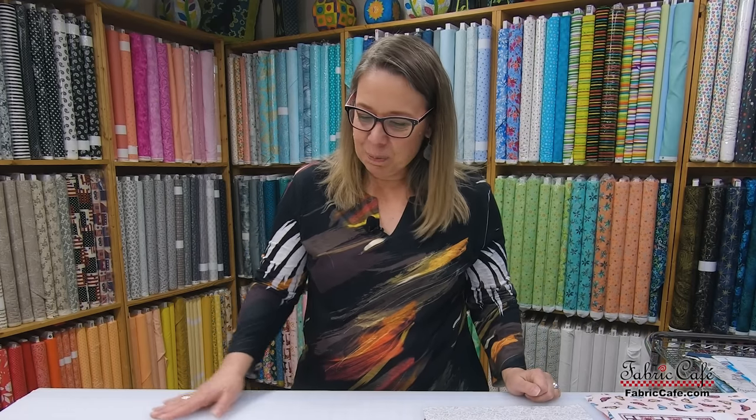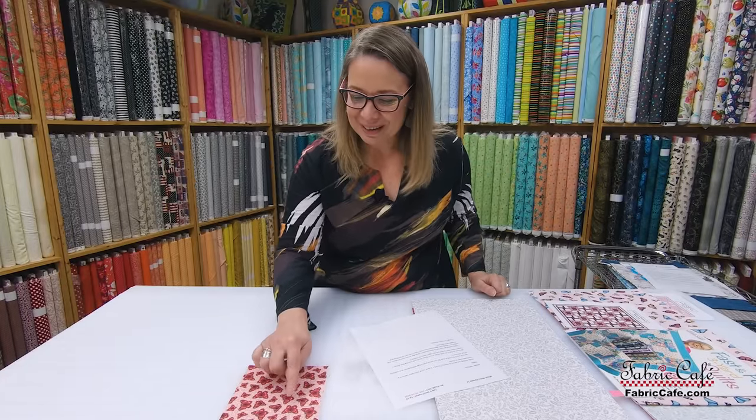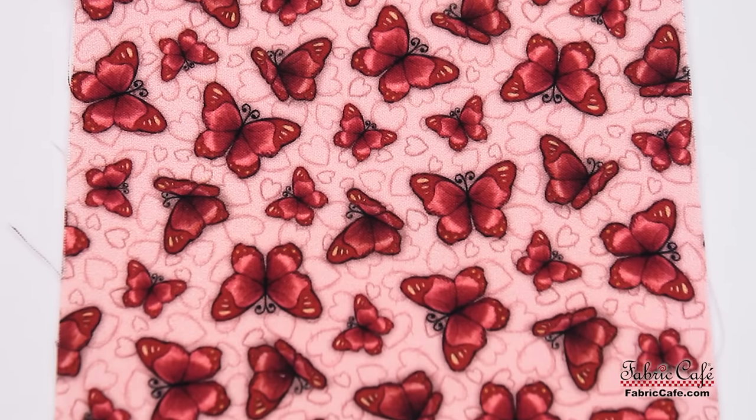Our next swatch was sent in by Bethany. Bethany sent in this darling swatch with butterflies on it — a red butterfly with a little bit of yellow and a pink background with hearts. Very cute, very sweet. Let's see what Bethany has to say about this fabric.